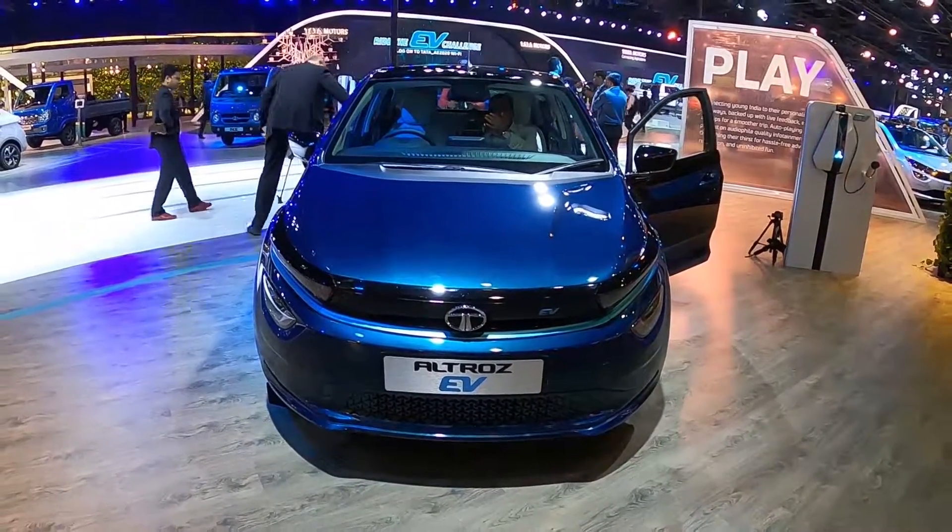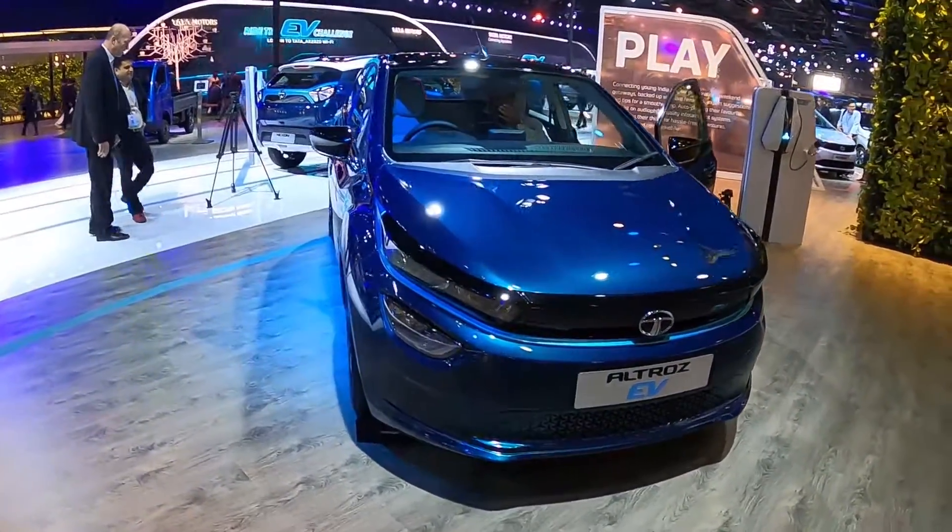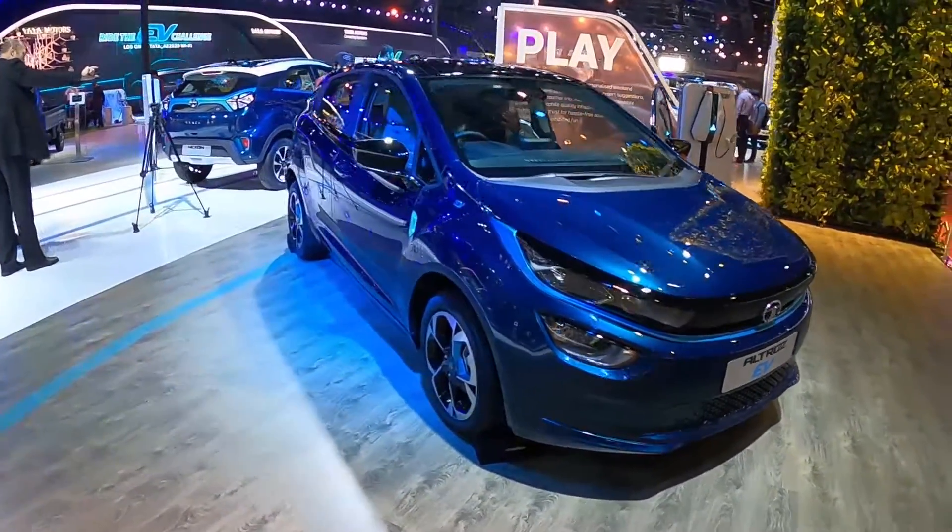Hi, this is Shravan from Electric Vehicle Web, and I am here with the Tata Altroz EV which was unveiled at the Geneva Motor Show last year. Tata Motors is conducting the Indian premiere of the car here at the Auto Expo.